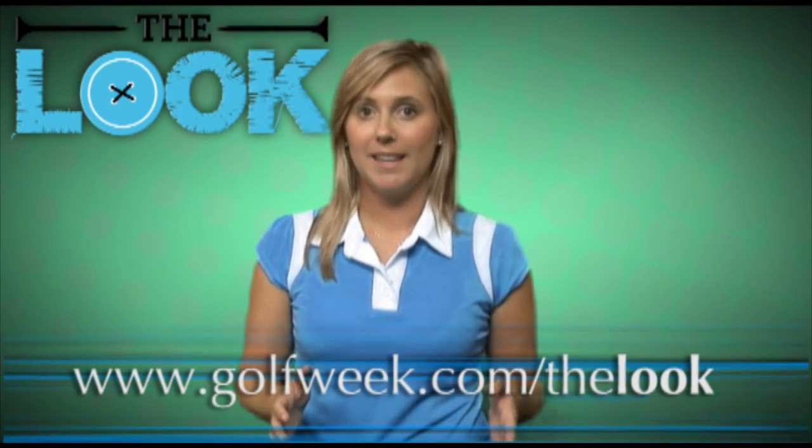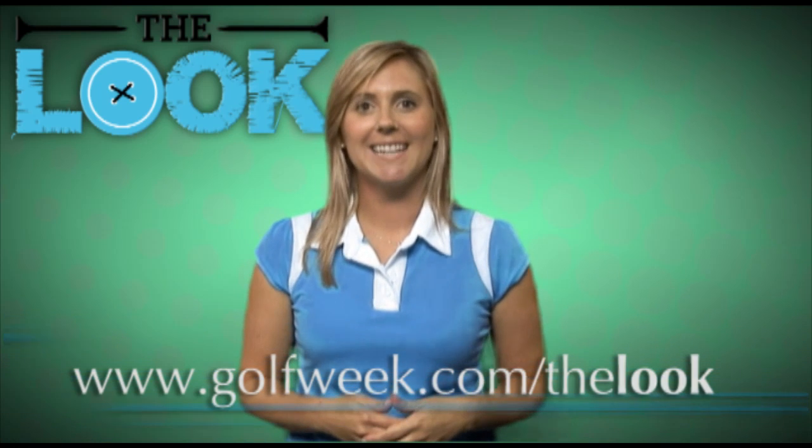Looks like we're out of time, so if you want to find out more about these companies, check out our blog at GolfWeek.com. For The Look, I'm Ashley Korczak and see you next time.